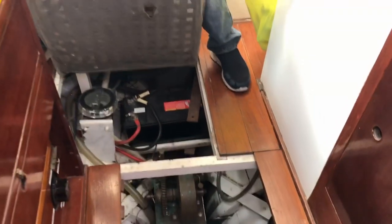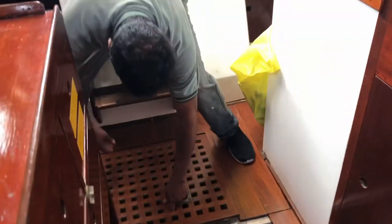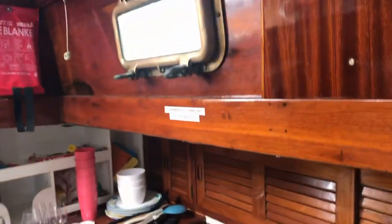What's the centreboard made out of? Bronze. Everything on this boat is bronze. Like a Colin Archer design I saw that was made in America — all the fittings were bronze, custom made for the boat. This one as well. So lucky, aren't they, all of this.